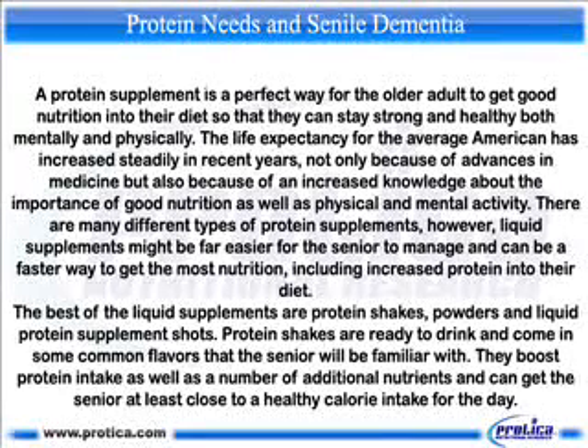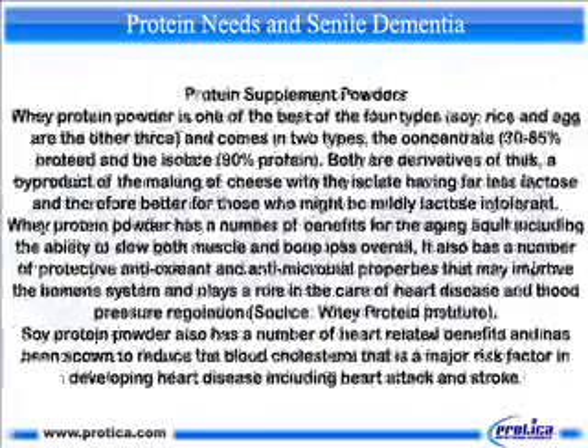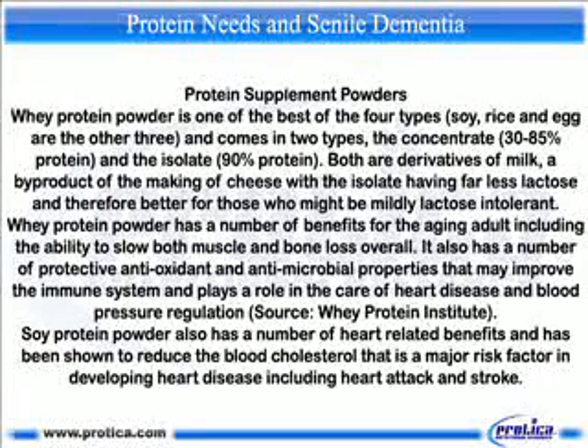Protein shakes are ready to drink and come in some common flavors that the senior will be familiar with. They boost protein intake as well as a number of additional nutrients and can get the senior at least close to a healthy calorie intake for the day. Protein supplement powders: whey protein powder is one of the best of the four types — soy, rice, and egg are the other three — and comes in two types: the concentrate (30–85% protein) and the isolate (90% protein). Both are derivatives of milk, a byproduct of the making of cheese, with the isolate having far less lactose and therefore better for those who might be mildly lactose intolerant.